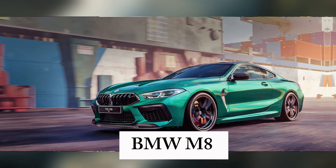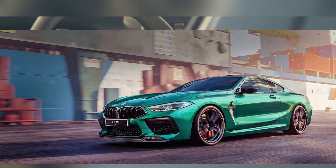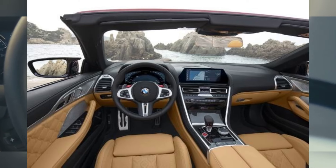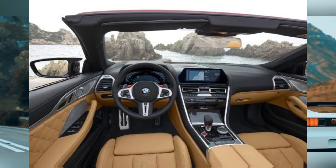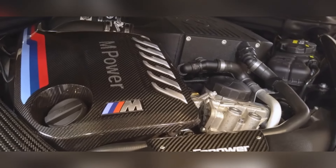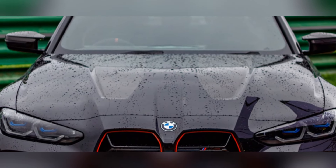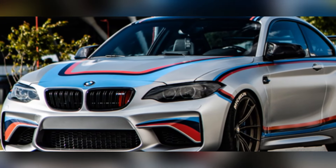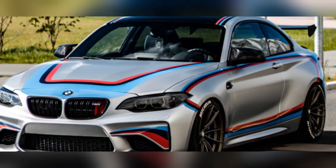Last but not least, we have a car that embodies the perfect blend of luxury, performance, and technology — the BMW M8 Competition. Equally at home on the track as on a cross-country road trip, under the hood you'll find a twin-turbocharged V8 engine producing an obscene amount of horsepower. It's also incredibly agile thanks to its sophisticated suspension, all-wheel drive system, and rear-wheel steering system that makes it feel smaller than it is.